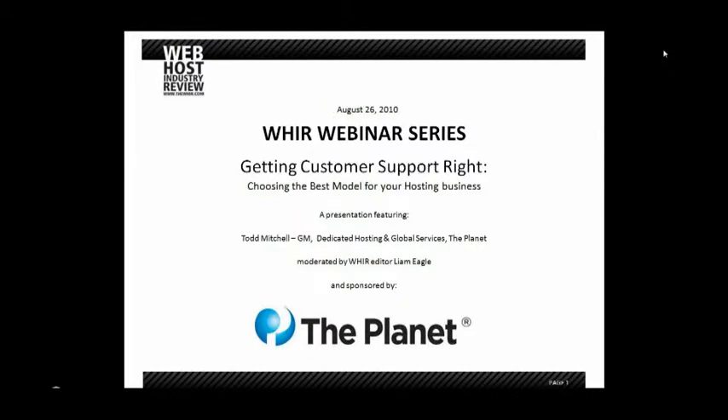It's going to feature Todd Mitchell, the GM of Dedicated Hosting and Global Services at The Planet, who has done quite a few of these webinars with us now. If you've been to some of the other ones, I'm sure you're familiar with him. I'll let him introduce himself a little better in a moment.